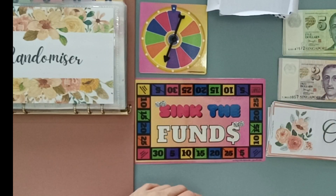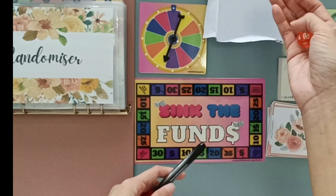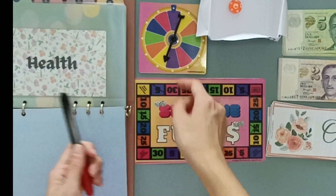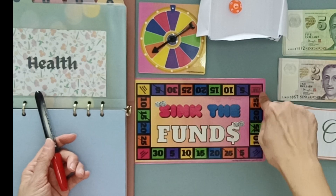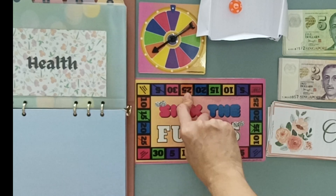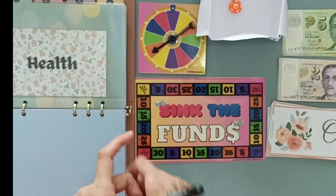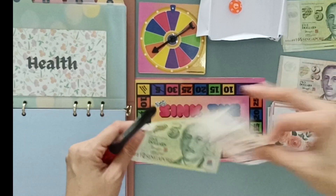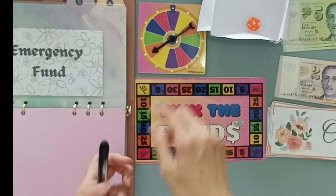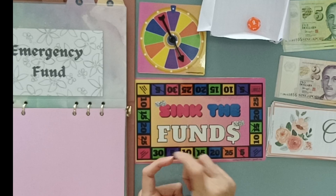I'm going to be using red today. Let's go — first envelope seven, that would be Health. We start here and go this way. The first orange would be 25, but we're adding the two digits together, so that's $7. Next, envelope nine — Emergency Fund is getting pink $30, not 30, but $3.